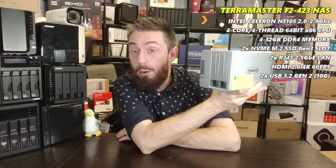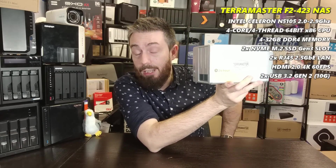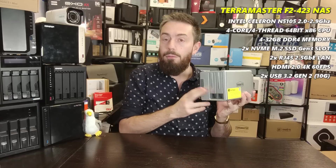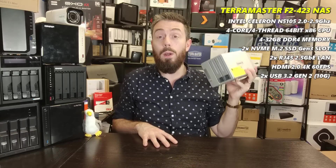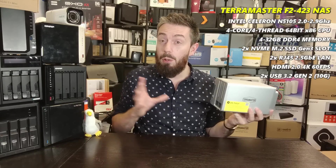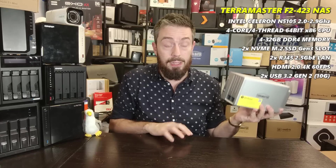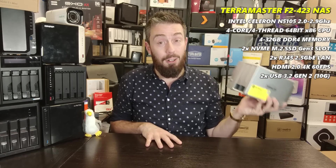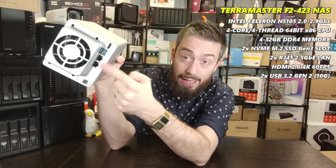The CPU is the N5105 — the same one inside the ASUS and the QNAP — quad-core integrated graphics Celeron running 2.0 to 2.9GHz. It also has 4GB of DDR4 memory that can be scaled up. TerraMaster claims it can go up to 32GB, though the CPU is officially rated at 16GB — I have qualms about that but they state they can back it up with testing.